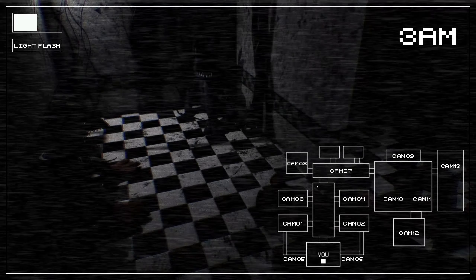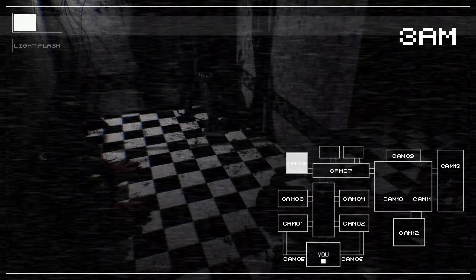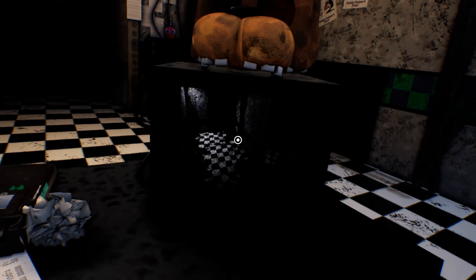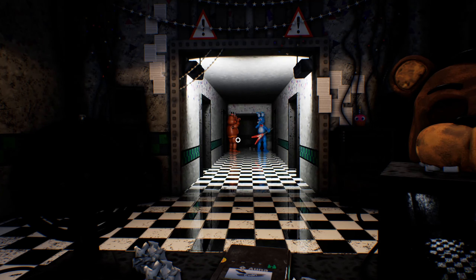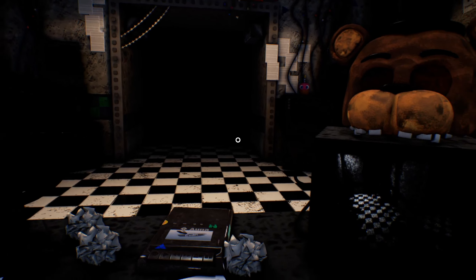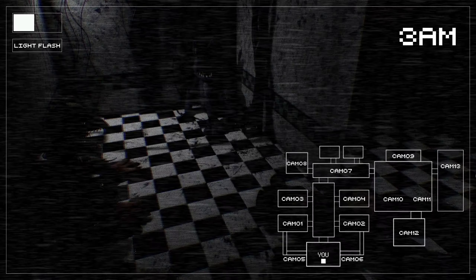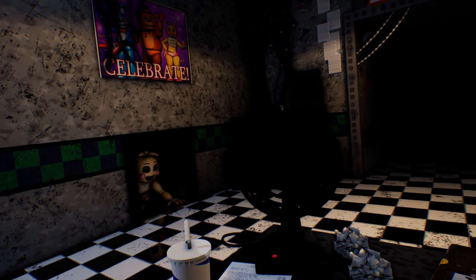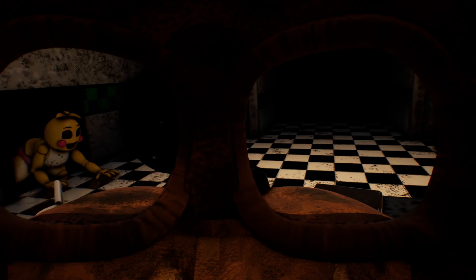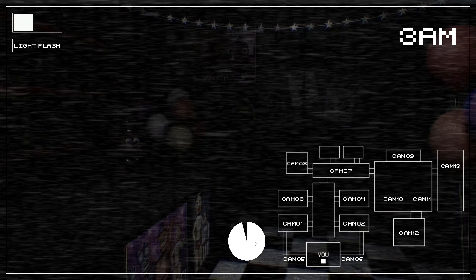Just gotta keep checking on him. I think he stops when you look at him. I think that's the trick. I don't know. There's Chica. One in the box. Alright, we're all good. I thought the flashlight turned off again. Hi Foxy.